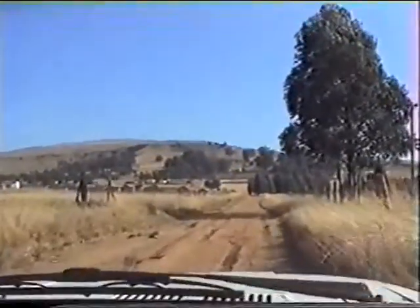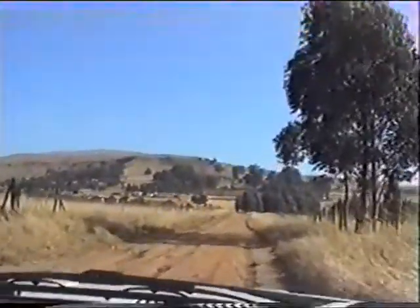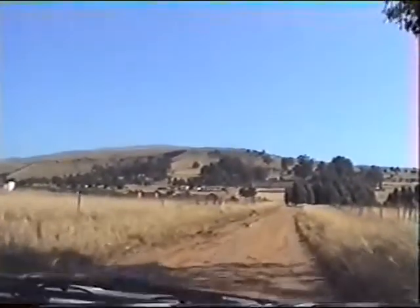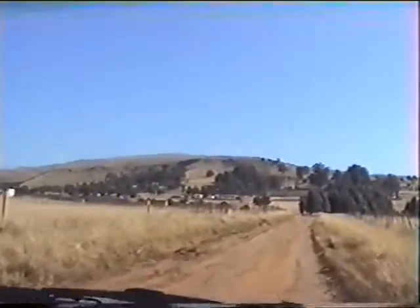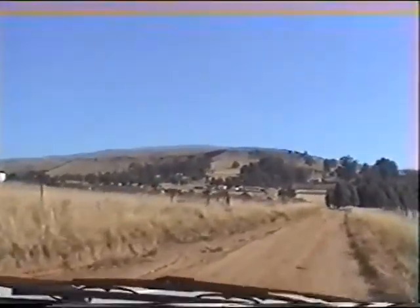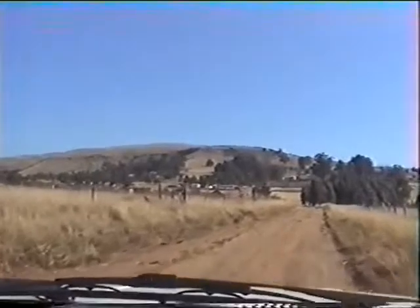It's many years since I was last here, but there have been some enormous changes on this battlefield. We're now heading up to the main British position, which was below this spur and on the spur, after they had been driven away from the summit of Itala, which you can see on the skyline.